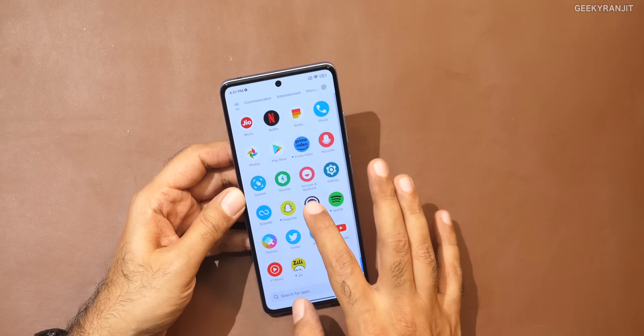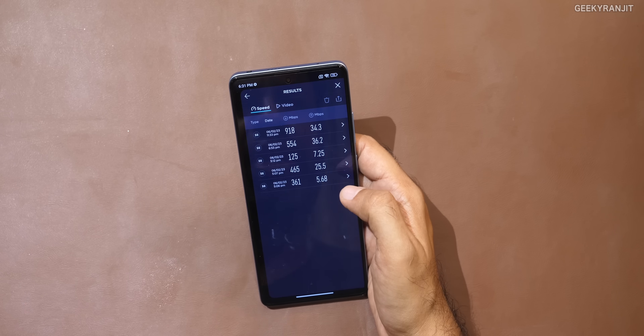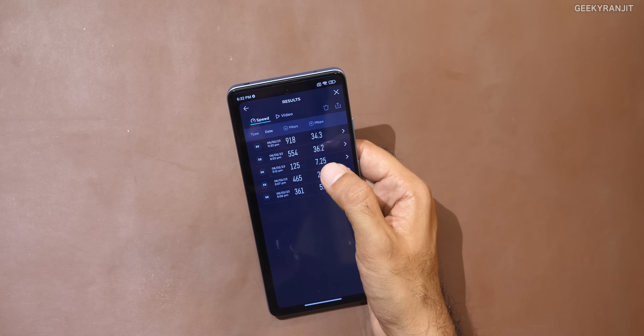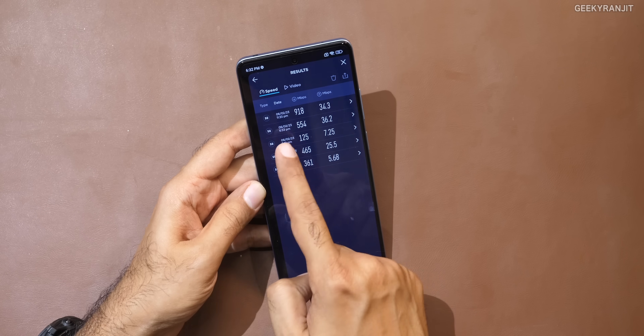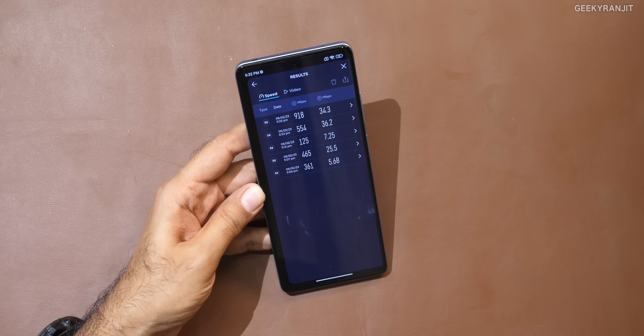I ran a Jio SIM and was getting 5G. Looking at the speed test results, the 5G speeds I got were very good — a max of 918 Mbps. So it supports not only the NSA network that Airtel is using, but even the standalone network that Jio is using. As of now, with Jio and Airtel, you will get 5G. N77 is missing but that's a future concern — we don't know if any operator in India will use it. As of now, 5G works fine, no issues.